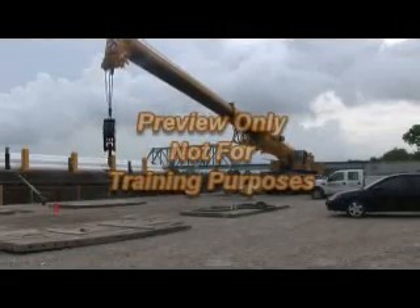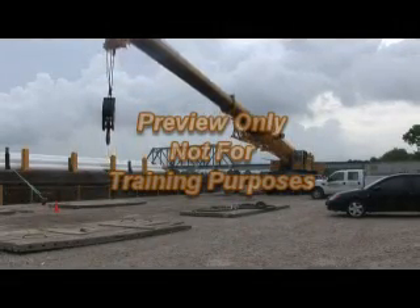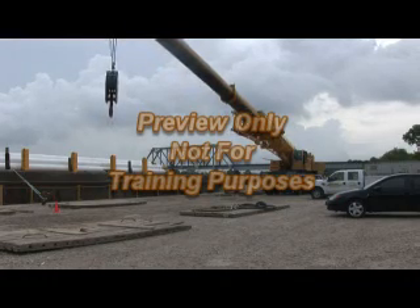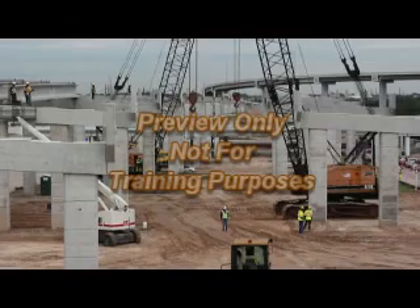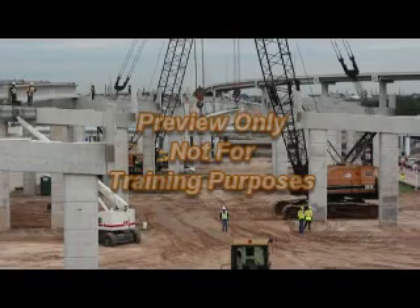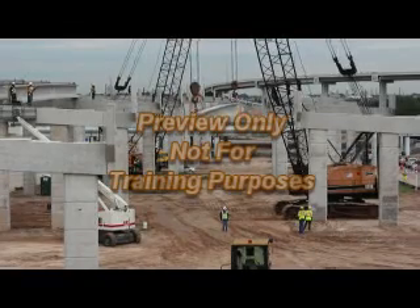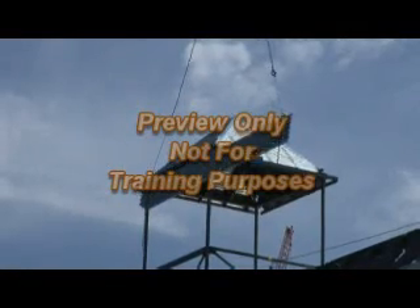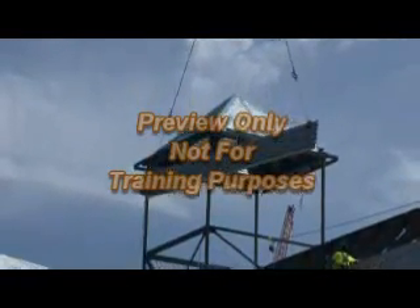The need to move large and heavy loads is an everyday occurrence in both the industrial and construction industries. Specific equipment, such as a crane, makes the movement of these items easier and more efficient. Cranes make it possible to lift, move, and lower loads and objects of all shapes and sizes.